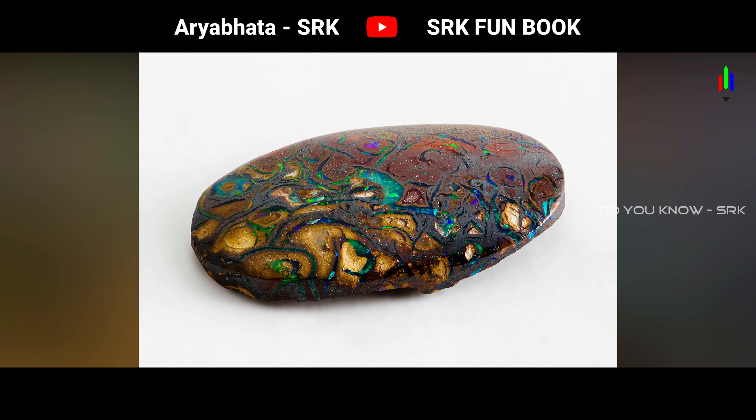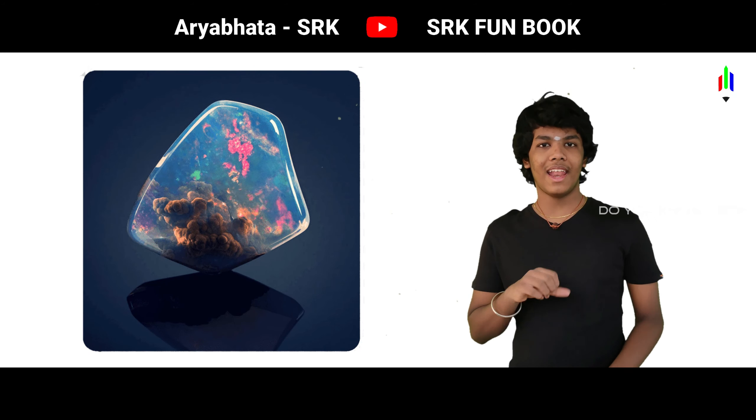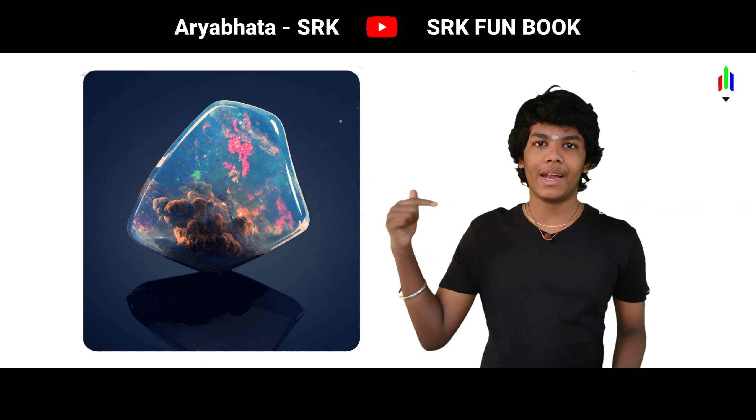The opal is Australia's national gemstone. If you enjoyed this video, like, comment, share and subscribe to our new videos.